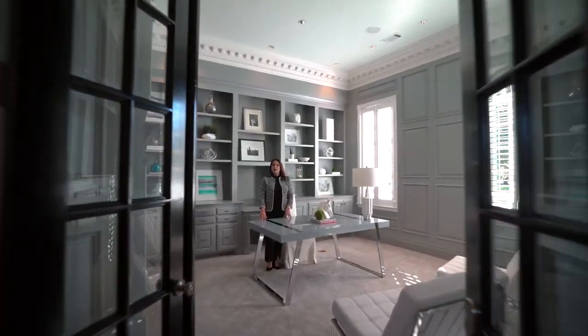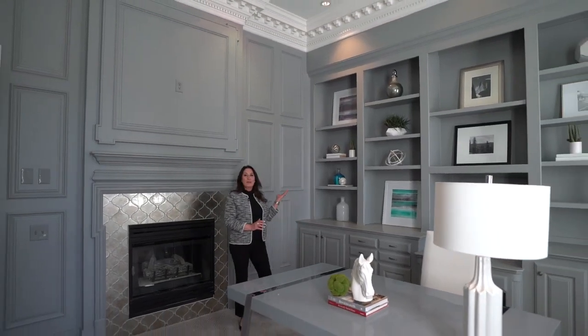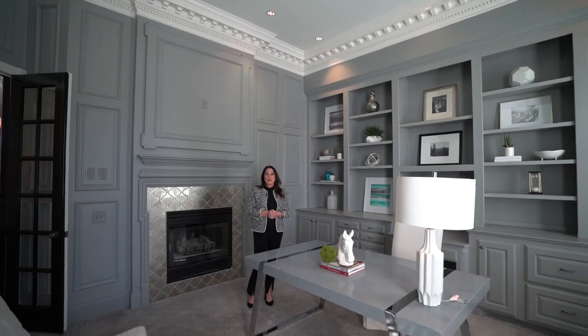Another highlight of the first floor is the home office with this gorgeous fireplace, built-in bookshelves, and custom crown molding.